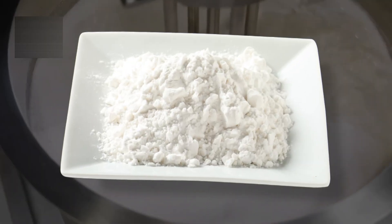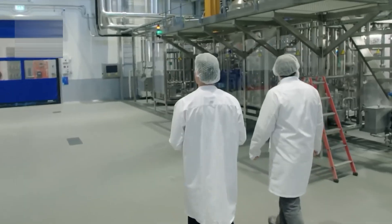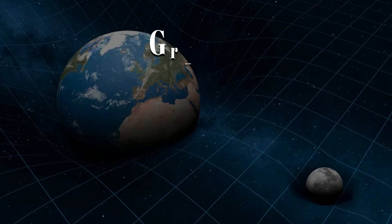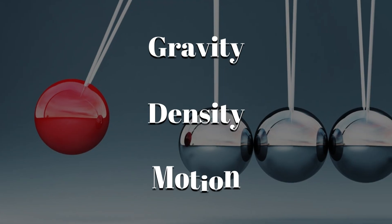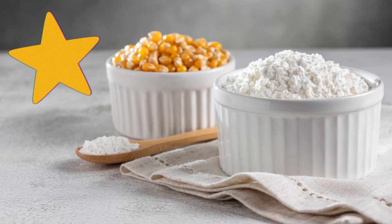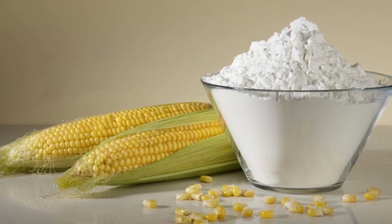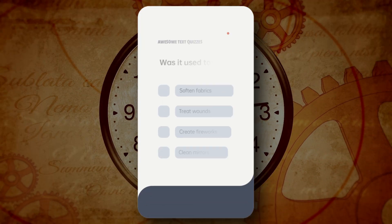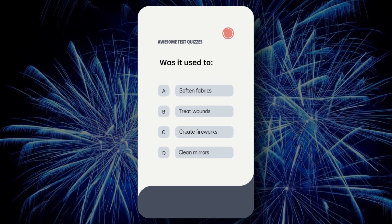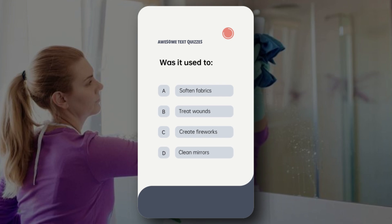The next step is getting pure starch out of that mix, and that requires even more precision. What's amazing here is how mechanical and natural forces — gravity, density, and motion — work together to isolate one key ingredient out of many. But here's a fun question before we move on: before it became a food superstar, cornstarch had a pretty unexpected first job back in the 1840s. Was it used to A) soften fabrics, B) treat wounds, C) create fireworks, or D) clean mirrors? One of these is the real deal and the answer might just blow your mind. Stick around till the end for the reveal.